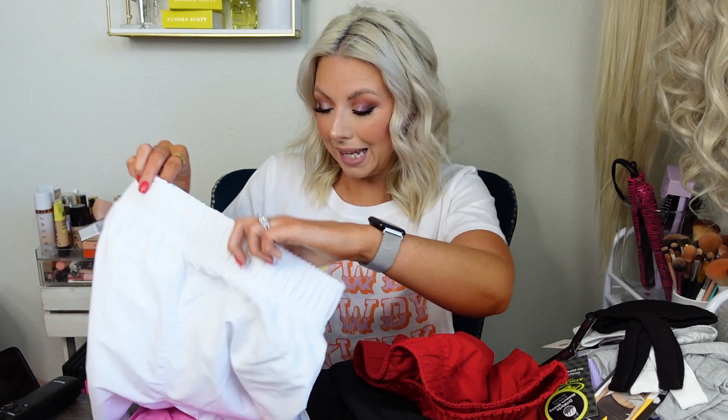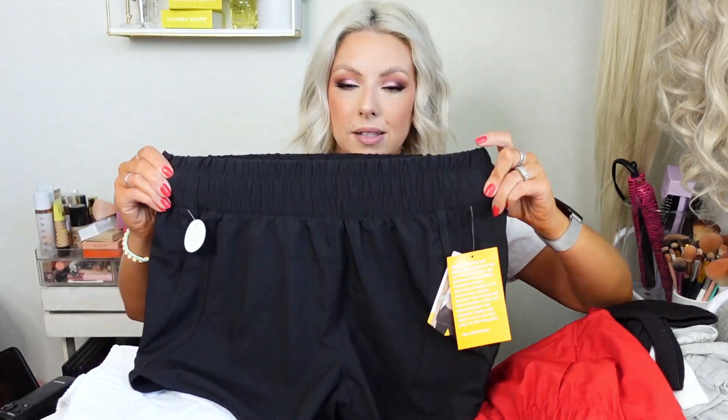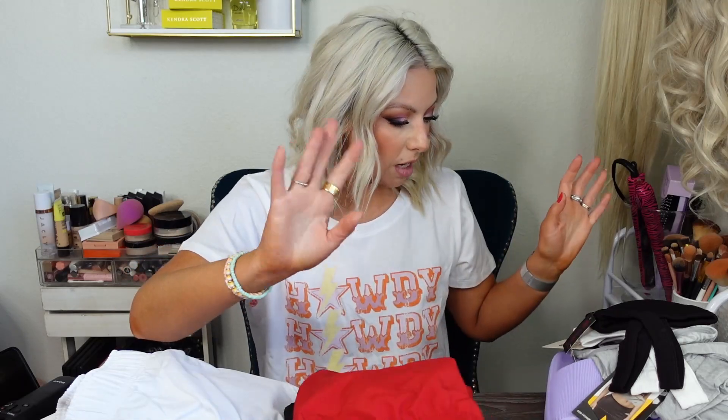I will say, if these turn out good, I might have possibly found a dupe for the Lululemon running shorts. If these turn out nicely, we could have found a very inexpensive dupe for the Lululemon running shorts. I have three pairs — I have red, I have white because I was intrigued to see if they would be see-through, and both of those are the Athletic Works brand. And then I have a pair of Avia.